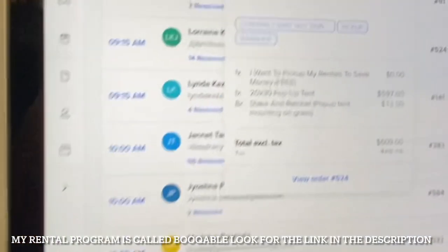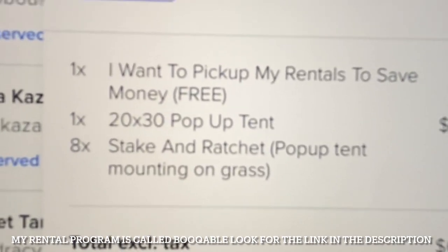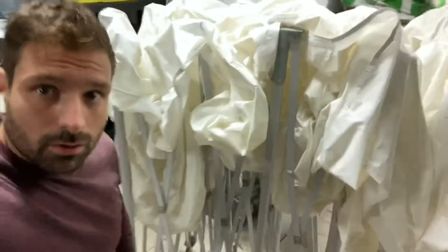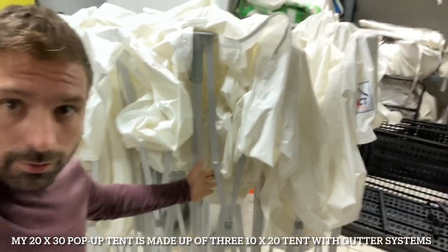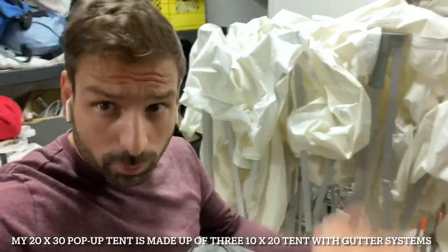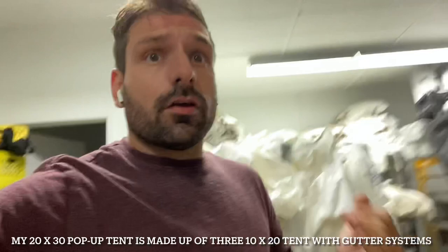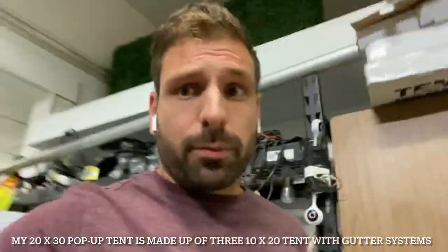Going down the list at 9:15 — now we have a 20 by 30 pop-up tent with some stakes and ratchets. This 10 by 20 here has a bent rod — you can see it's bent right here where my hand is. We don't want it to break on the client, so we're quickly going to replace the rod. If you buy better quality pop-up tents, you can buy replacement rods. I keep a whole bunch of rods up there. Looking at the tent, we're going to need an allen key and a screwdriver, and that's it to replace this.